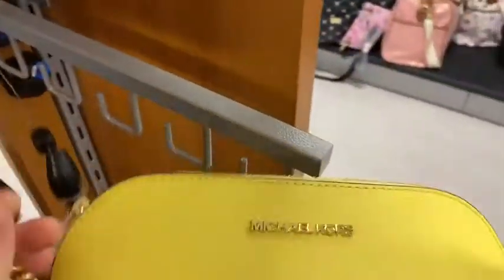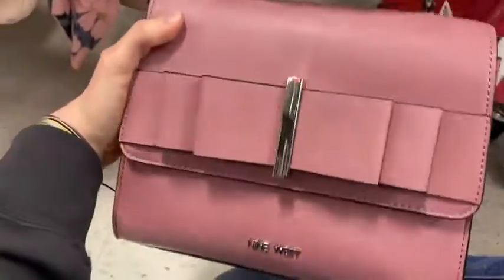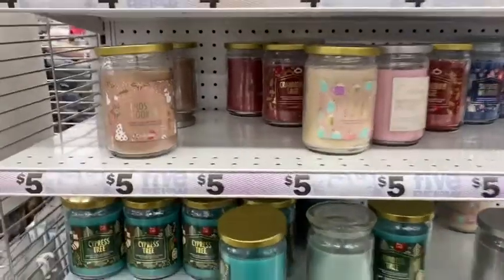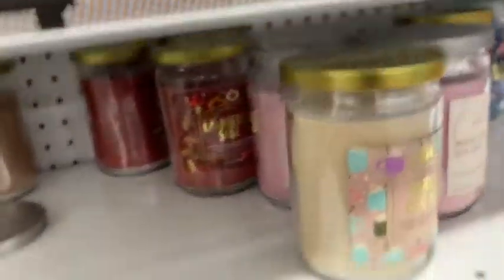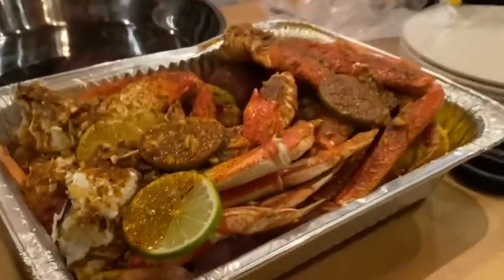I actually quite like this purse but it's $70, so bye. I'm not really a pink fan but this is kind of cute. I love candles. I really like the green and the teal — it's the green. The crab. I love candles.